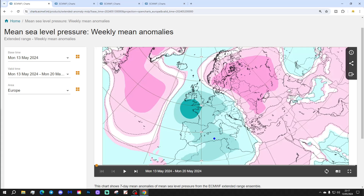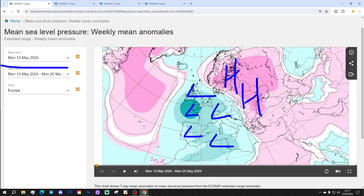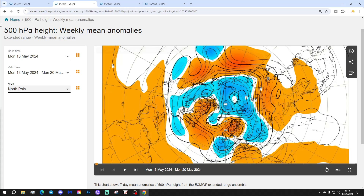Let's start off with the week 1 mean sea level pressure anomaly, taking us through the week we're currently in, the 13th to 20th of May. This week has low pressure through much of Western Europe, affecting the southwest UK, France, Germany, Low Countries, Spain and Portugal too. We've got some high pressure in the far east and northeast of Europe, and we're generally drawing up quite a warm southerly, southeastern flow in many areas.